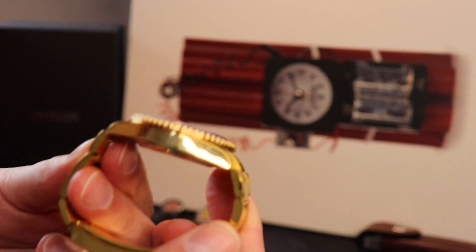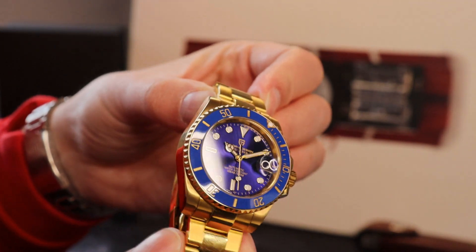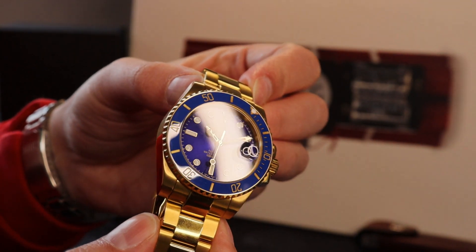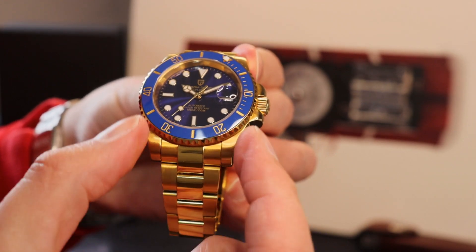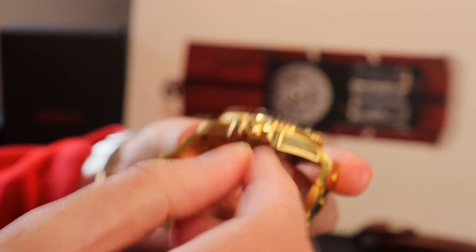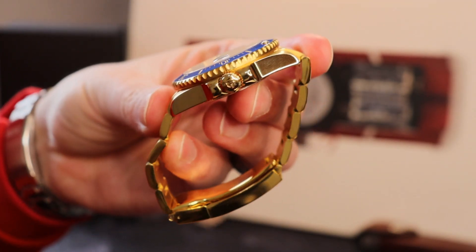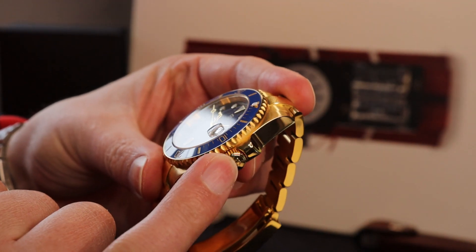The case is incredibly Submariner-esque - very recognizable. Key standouts for me are these very positive, proud lugs coming down here, and those crown guards polished into the crown - very nice also. You've got a signed screw-down crown here.